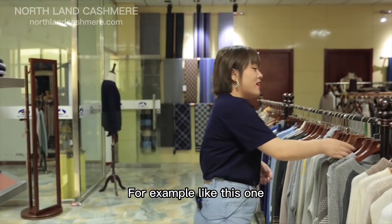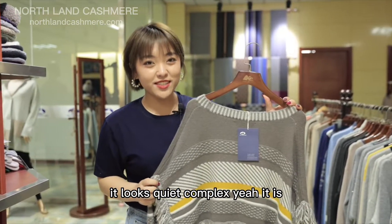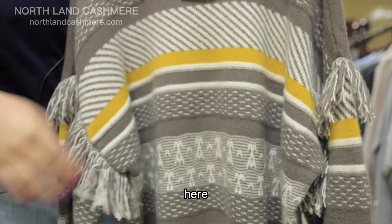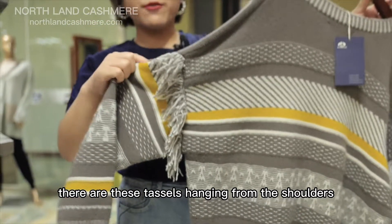For example, like this one — it looks quite complex, and it is. Because it's a mixture of both jacquard knit and reverse plain knit. And to top it all, there are these tassels hanging from the shoulders.